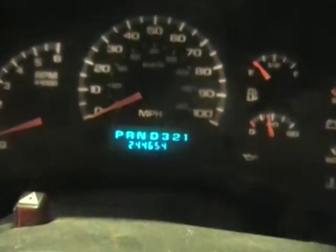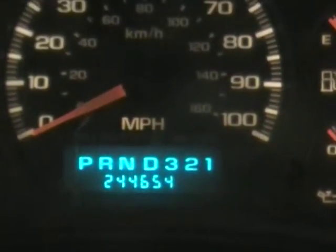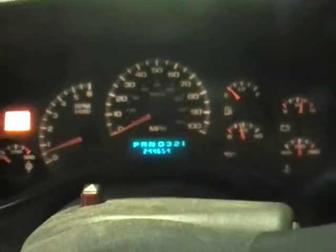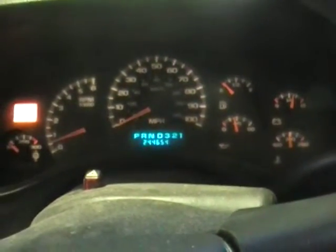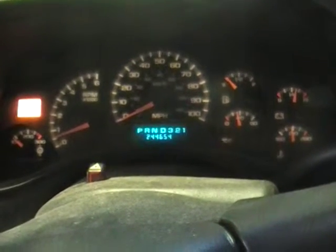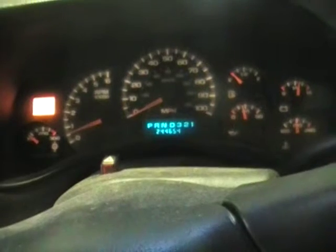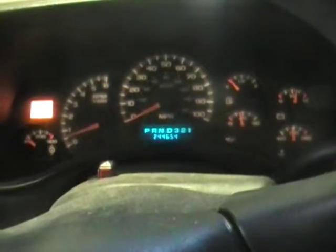Mileage on this one coming in at 244,654. Basically we've had a customer looking to do an LS swap on a super tight budget — wasn't concerned with mileage as long as it ran good. This is basically just to put it together, get it running, and get the engine situated for what he's going to use for a permanent one later.